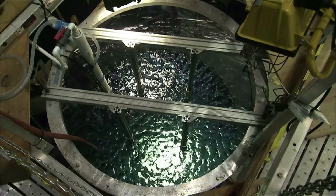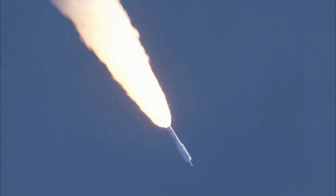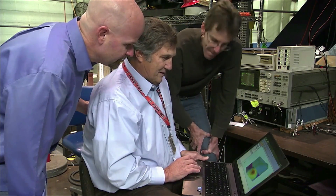Using a small device placed in liquid — in this case the rocket's propellants — NASA was able to control the vibrations. Engineers immediately realized the potential.